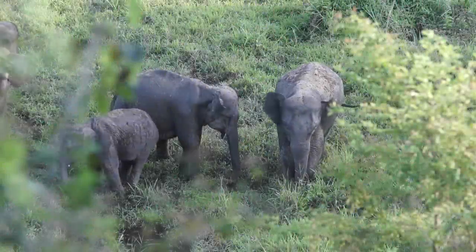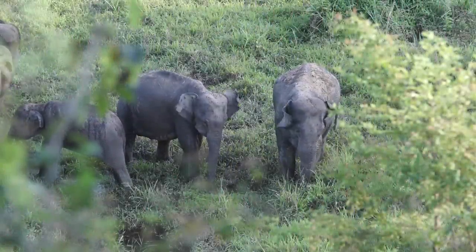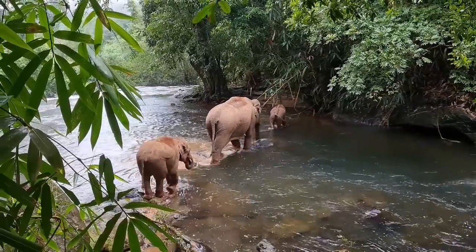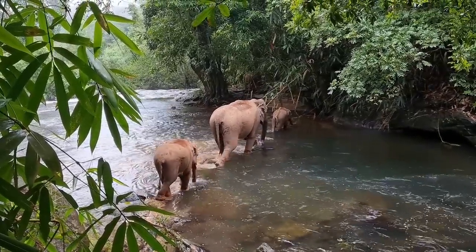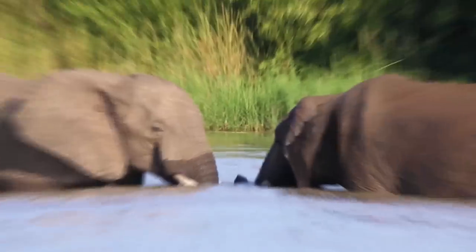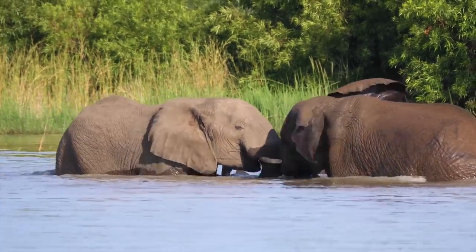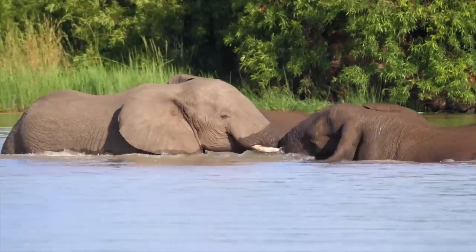They also produce a growling noise from the stomach that seems to signify to others they are okay. Depending on the availability of food, the elephant may spend up to 18 hours a day feeding. The rest of the time is occupied by sleeping, bathing, cleaning itself, and bonding with the rest of the group. Playing and fighting are integral parts of their behavior, and they tend to spar playfully with other elephants close to their own age.